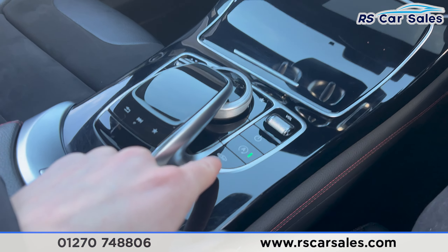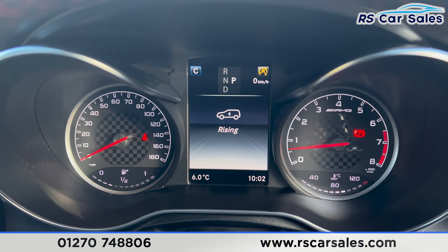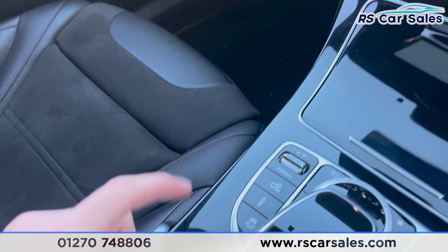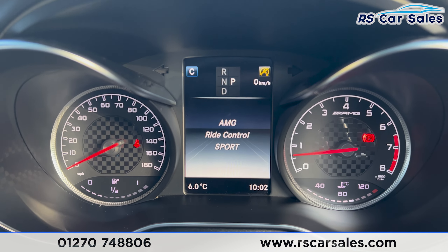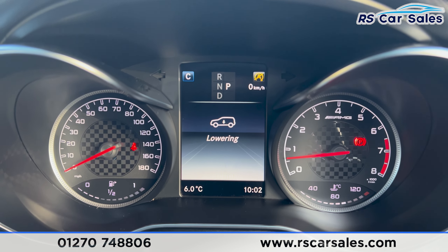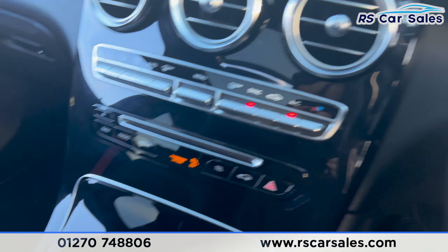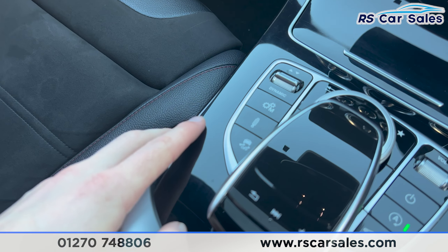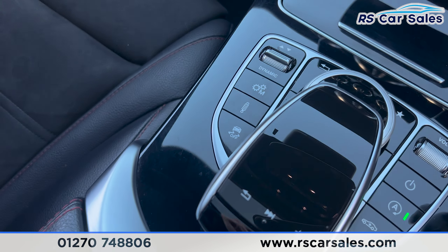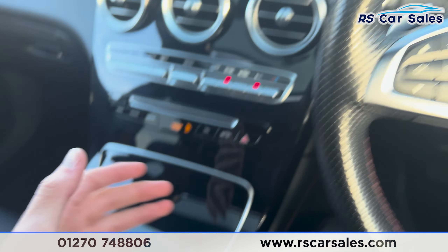We have the dial for the screen, and the air suspension button — pressing it, you can see the vehicle rising. We also have the suspension settings button: AMG ride control set to sport, which will lower the vehicle, plus sport plus and comfort suspension settings. There's also the traction control button.